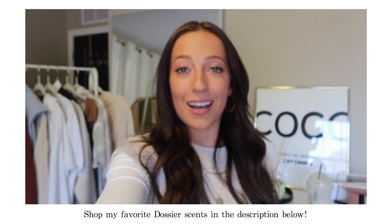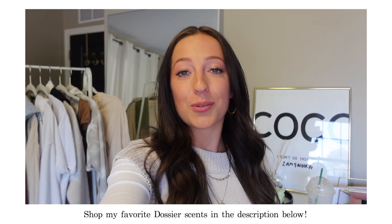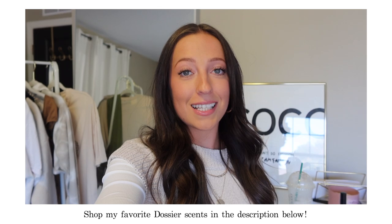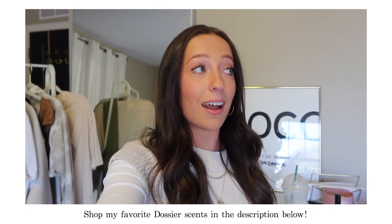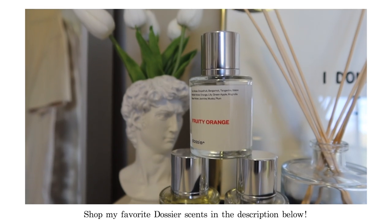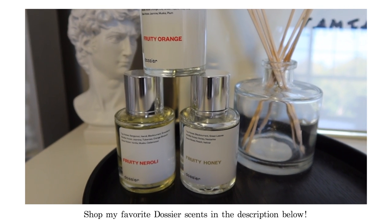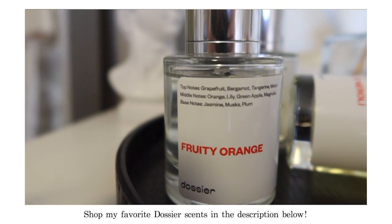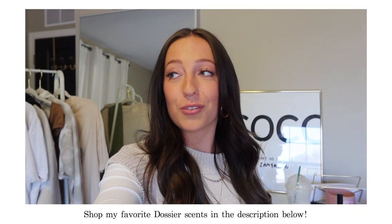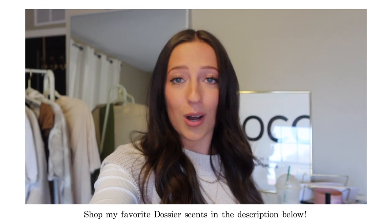Jumping in here quick to tell you about Dossier. If you've been around on my channel for a while, you know that I have worked with and been loving Dossier for so long now. Dossier reproduces high-end luxury scents at a fraction of the cost. They keep the quality of your favorite designer perfumes the exact same but they cut all the taxes and the brand costs to give you the best perfumes at the best prices. Dossier has a risk-free system — they allow their customers to try their perfumes for 30 days totally risk-free, and if you don't like them, you send them back no questions asked.